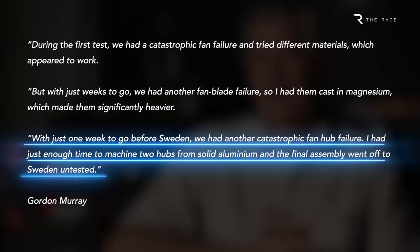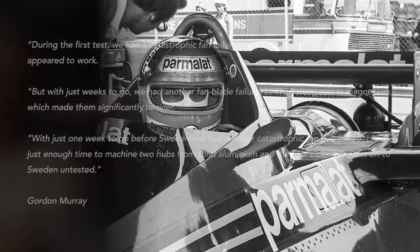As Gordon Murray explains in his excellent book, One Formula: 50 Years of Car Design, the hub of the fan was also reproduced at the last minute in solid aluminium, following another catastrophic failure. But despite the lack of testing of the final version of the fan, it proved reliable enough for Lauda to win at Anderstorp.